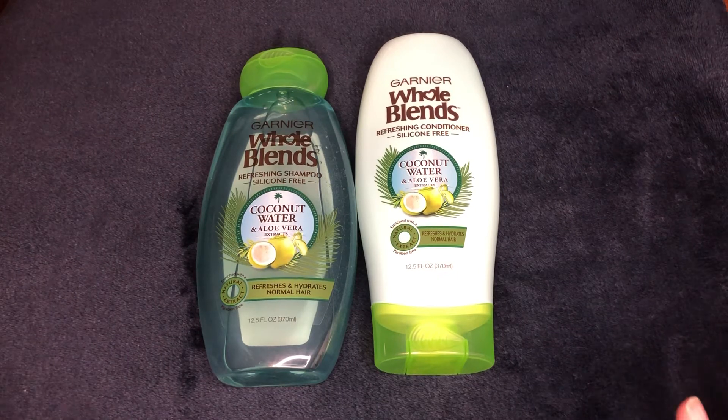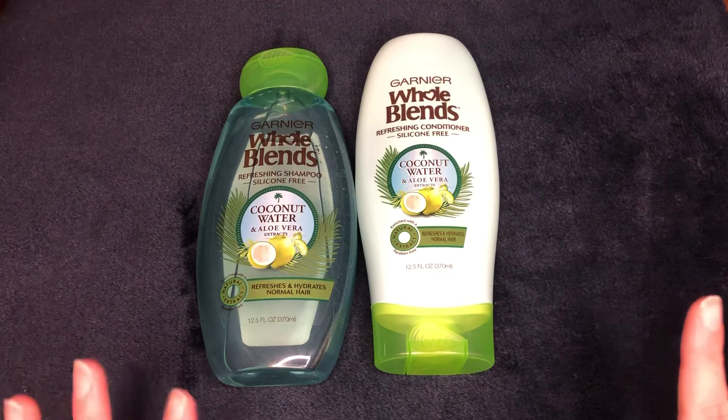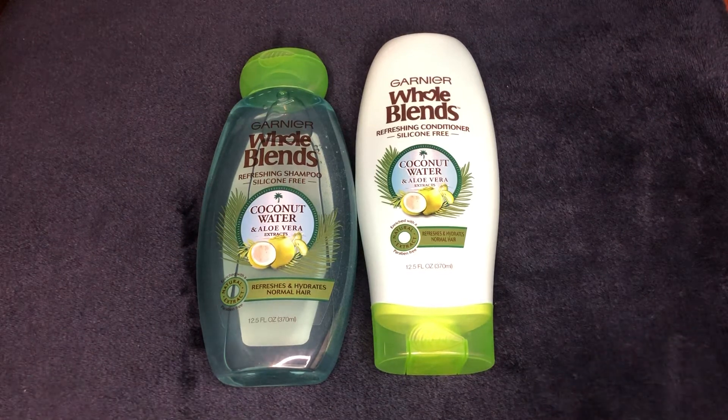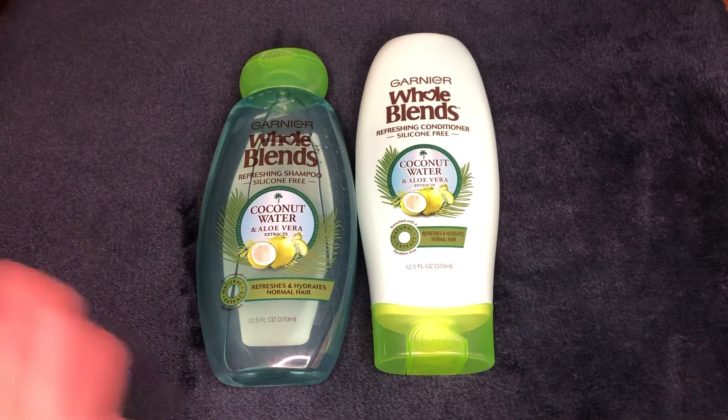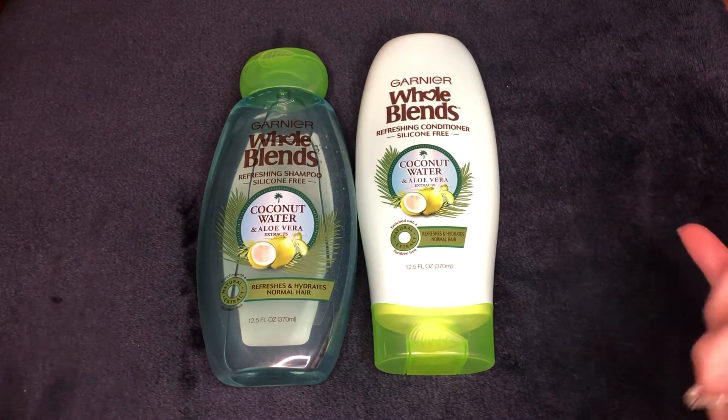When you see the deals that people post, you have to go in and see if you have those same CRTs. So the deals that I might get at CVS this week might be different than the deals you're able to get at CVS this week.